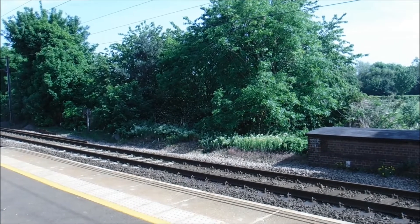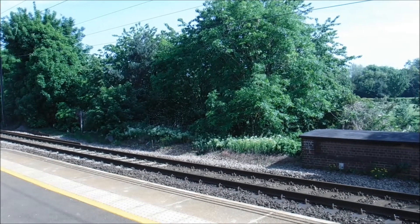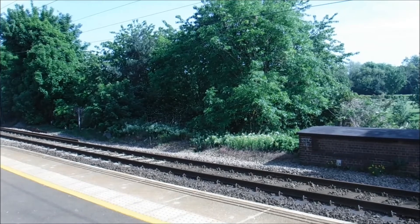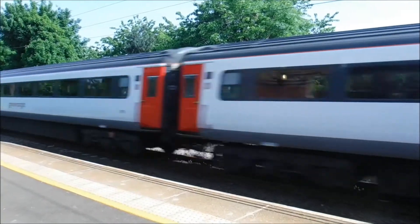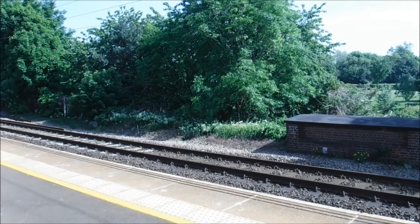Right, we need a Needham Market station and we've got a Mark 3 set now on its way to London about to race through. Here it goes. There it goes, on its way to London.